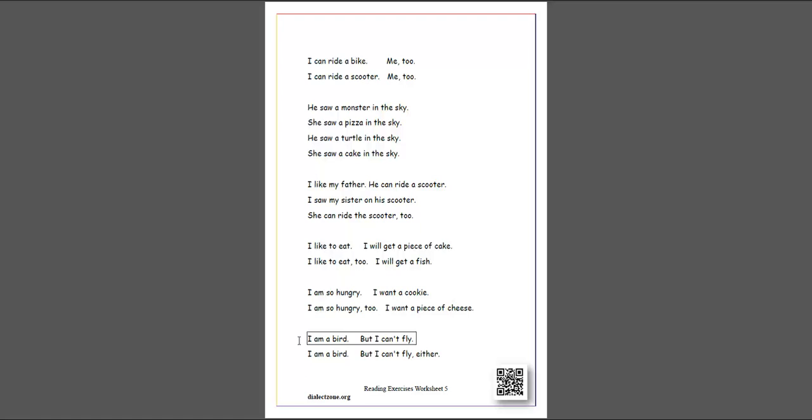I am a bird. But I can't fly. I am a bird. But I can't fly, either.